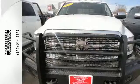Having a hard time saying no to this tough-as-nails Ram? Say yes and get into your new truck today.